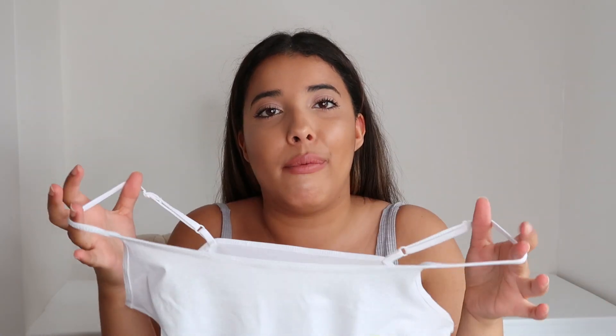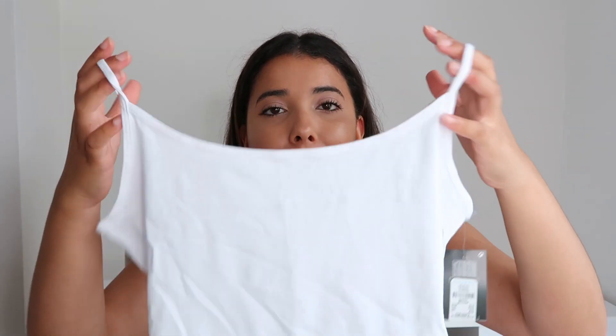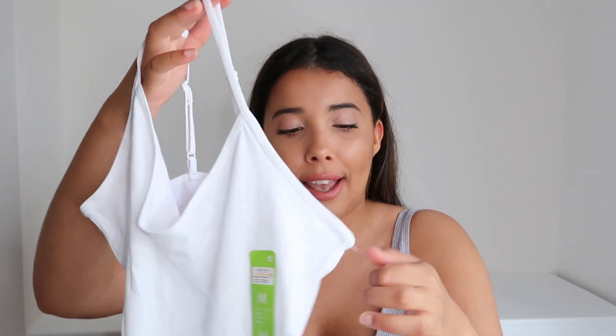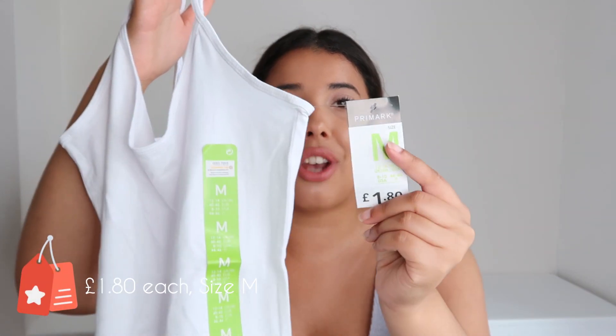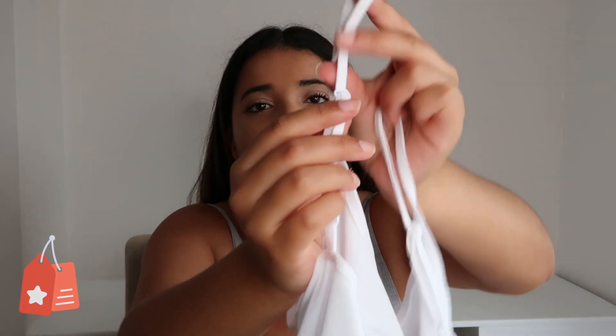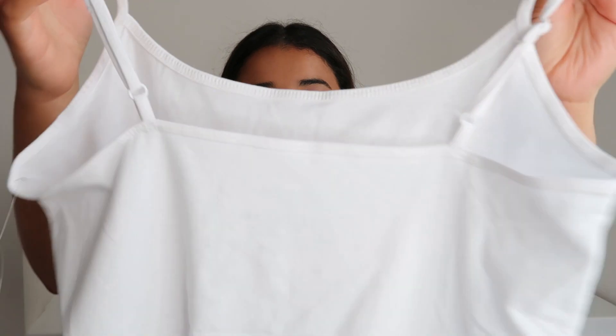For the last clothing bits, I picked up some basic vests — two in white and two in black. These are literally what I live in; I wear them under clothes or just as a main top with jeans or shorts. They're really versatile and can be worn any way. These are £1.80 each in size medium, with adjustable straps so you can wear them as loose or as tight as you want. These are the standard vest length — Primark do also sell longer versions.